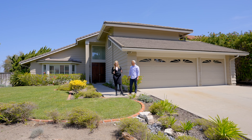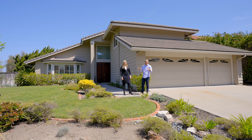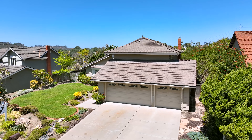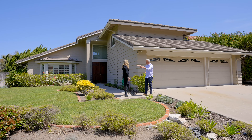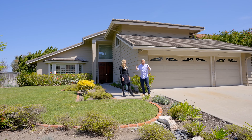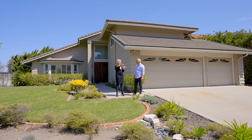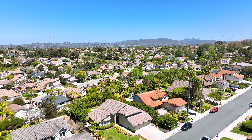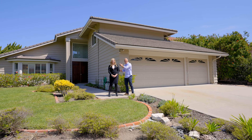Welcome to 1518 Vanessa Circle in Encinitas. Before we show you the inside, there are a couple things to point out about the outside. You've got this elevated look over the street with a great vantage point, a big three-car garage, and a big driveway. The house sits in the middle of the lot, so you have good front yard and backyard space. It's on a circle, so no other cars go by — the people that live on the street are the only ones, giving you a quiet street.